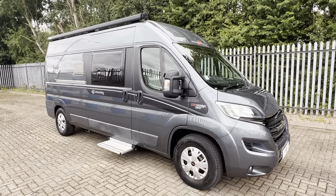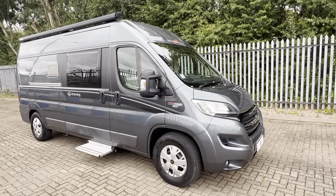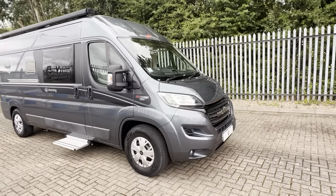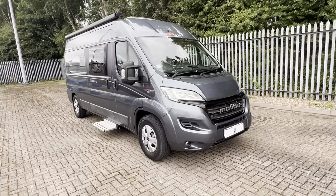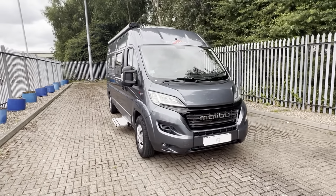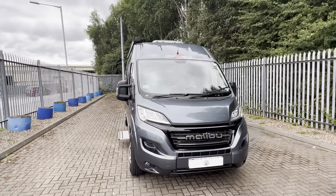Hi everybody, Andrea here for Caravan and Motorhome Sales. Today we have this 2018 Cathargo Malibu Charming 600 DB based on the 2.3 150 brake auto Fiat Ducato. Covered just under 9,000 miles. Last serviced and habitation report done 2023. Very nice condition for the age.